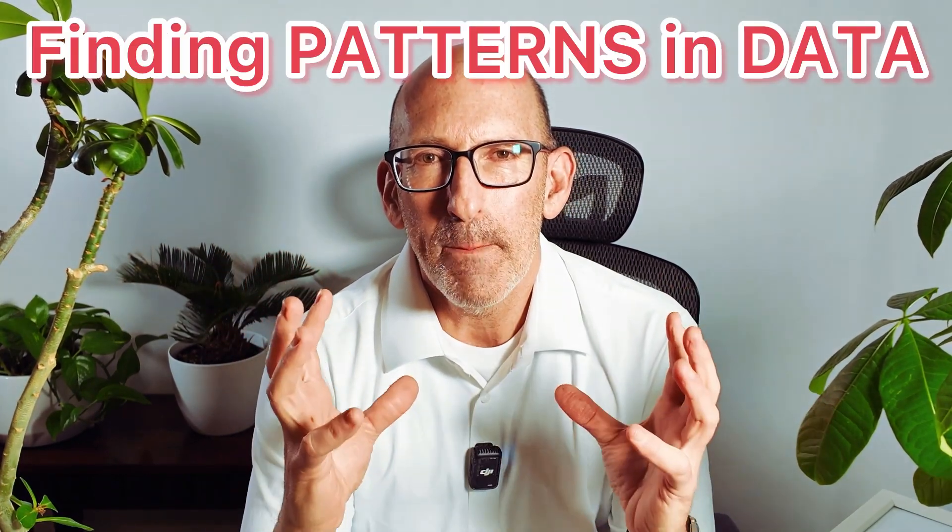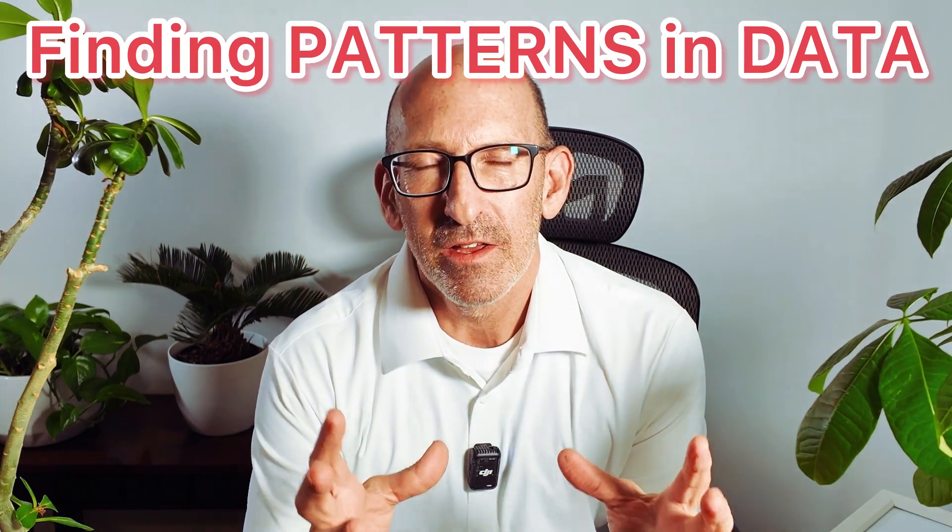But I do think that there is something to technical analysis. And if we think about it, if you really just get it down to its essence, it's about finding patterns in the data. It's finding patterns.